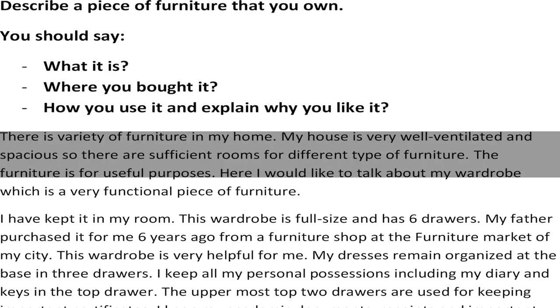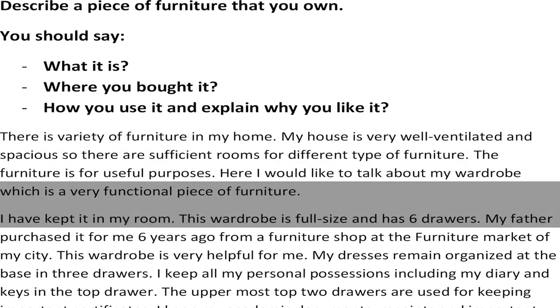The sample answer is: There is a variety of furniture in my home. My house is very well ventilated and spacious, so there are sufficient rooms for different types of furniture. The furniture is for useful purposes. Here I would like to talk about my wardrobe, which is a very functional piece of furniture.